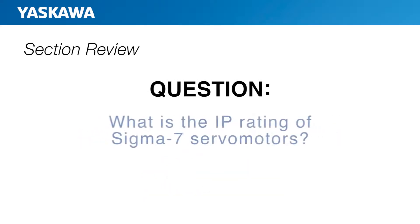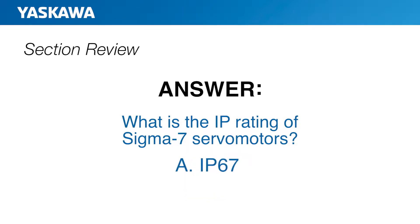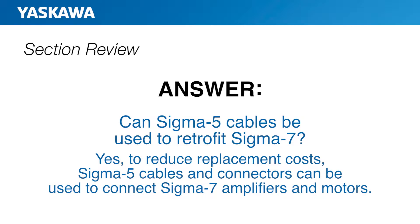Question number two: What is the IP rating for Sigma-7 servo motors? If you chose IP67, you are correct. The IP67 rating allows Sigma-7 motors to withstand harsher environments for longer duration. And our final question: Can Sigma-5 cables be used to retrofit Sigma-7? The answer is yes. To reduce replacement costs, Sigma-5 cables and connectors can be used to connect Sigma-7 amplifiers and motors.